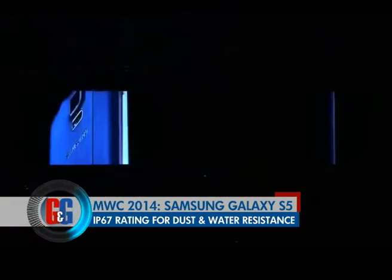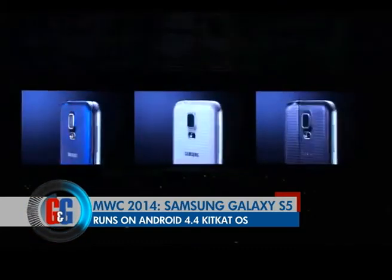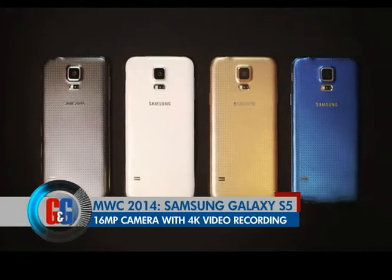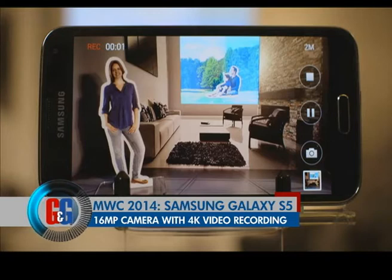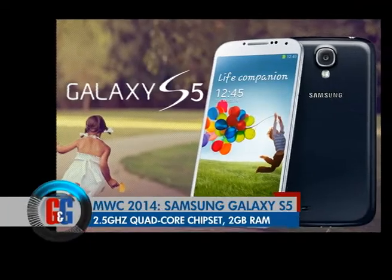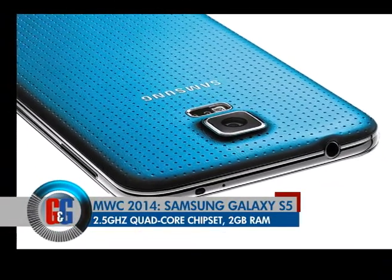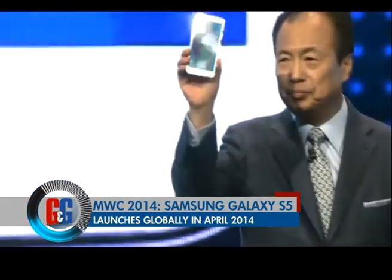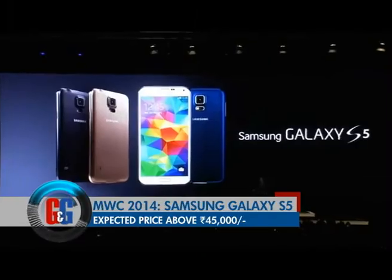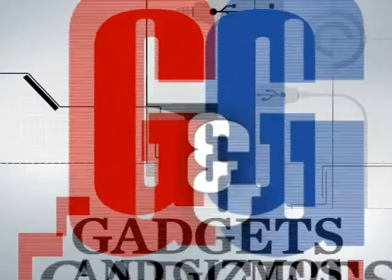The S5 runs Android 4.4 KitKat with Samsung's UI fully intact. The camera is upgraded to 16 megapixels and is capable of 4K video recording and real-time HDR processing. Processing power comes from a 2.5GHz quad-core processor with 2GB of RAM. The Galaxy S5 is expected globally by April 11th this year, and pricing is expected to be above ₹45,000.